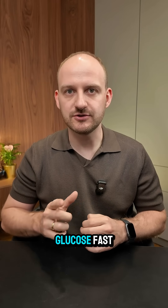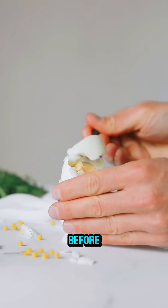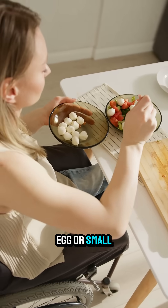Ice cream has sugar and fat — a tasty mix that heats your glucose fast. Do you want to enjoy it without the spike? Try eating some protein or fiber before, like a boiled egg or small salad.